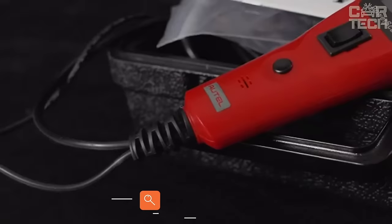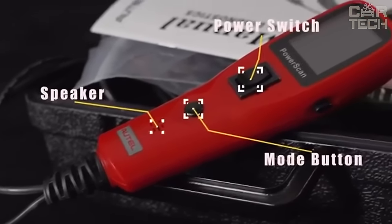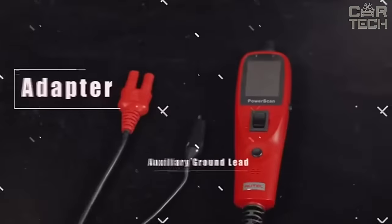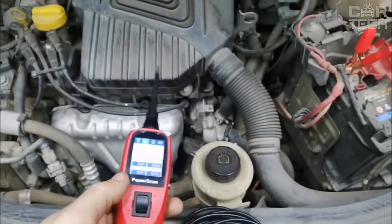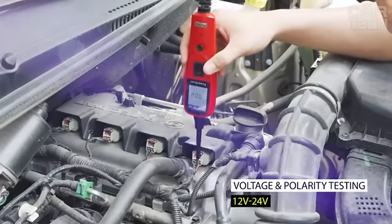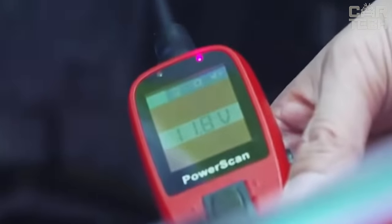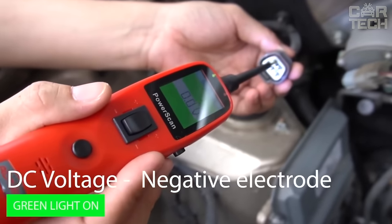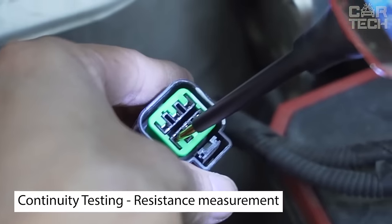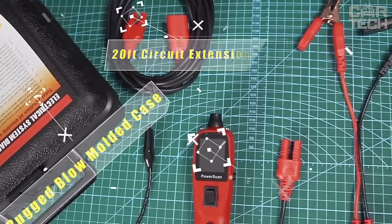Autel PowerScan PS100 for automotive electrical circuits. The device solves many electrical system problems, from checking voltage to testing components and locating short circuits. The AVO meter accurately measures voltage, current, and resistance, and the built-in flashlight makes nighttime work easier. It can instantly identify positive, negative, and open circuits and check for bad ground contacts, allowing you to quickly locate short circuits. The 20-foot cable allows access at any distance from the vehicle.